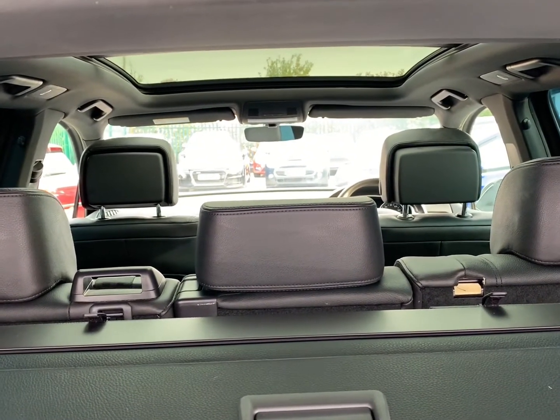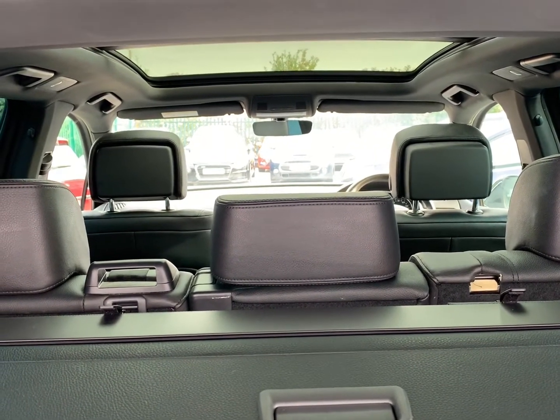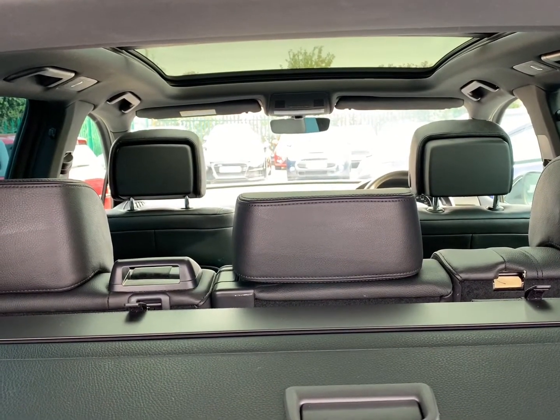The car is fully prepared for sale and ready to be driven away the same day as viewing. There is no finance outstanding and the car has not been involved in any insurance total loss claims.